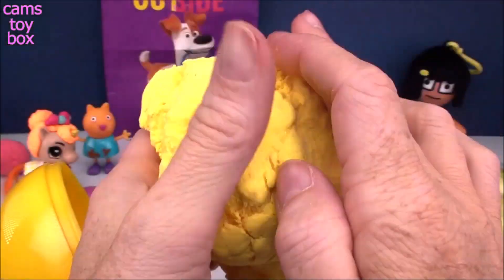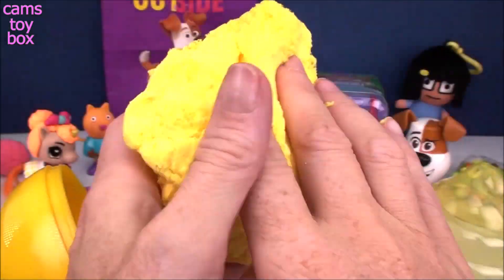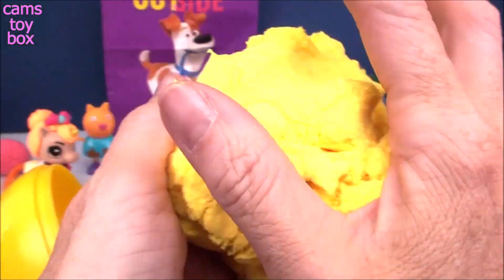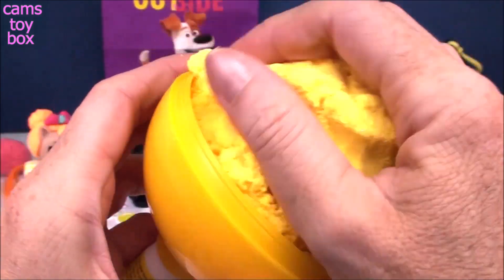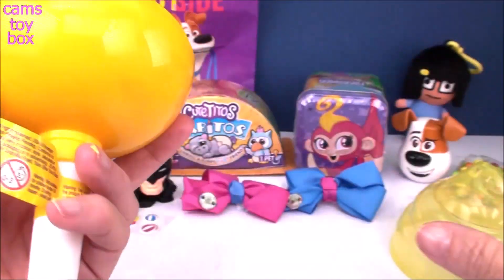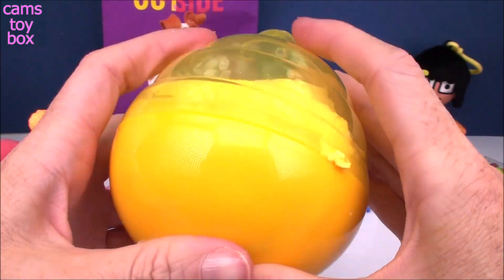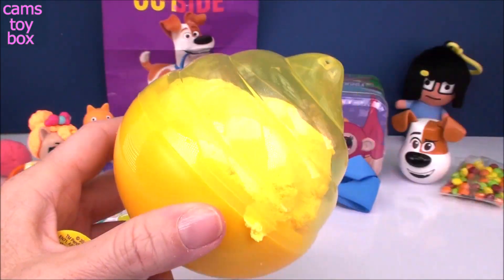And the same goes for our slime here — this stuff is so soft. I wish I could describe it. It feels like you're playing with cotton. It feels awesome — not sticky, super, super cool. When you're done playing with it, you can squish it back into the container. Definitely hold on to this because you can seal it in there — it's totally airtight and it'll keep it from drying out.